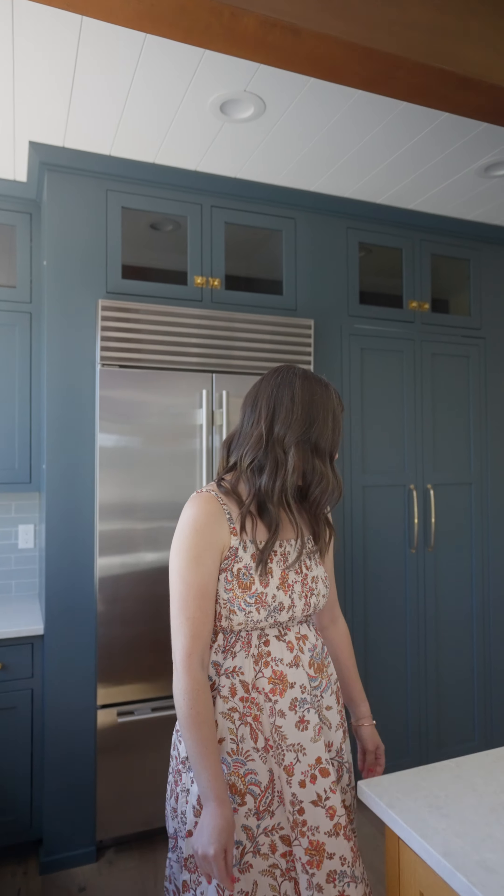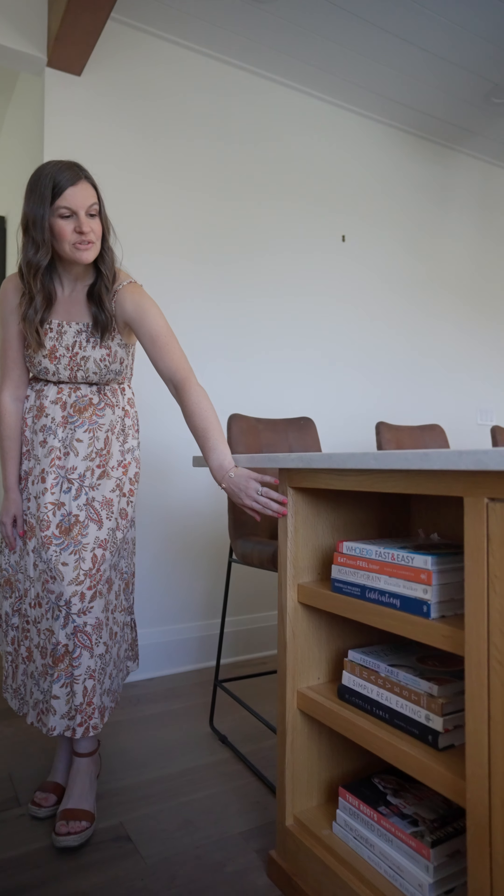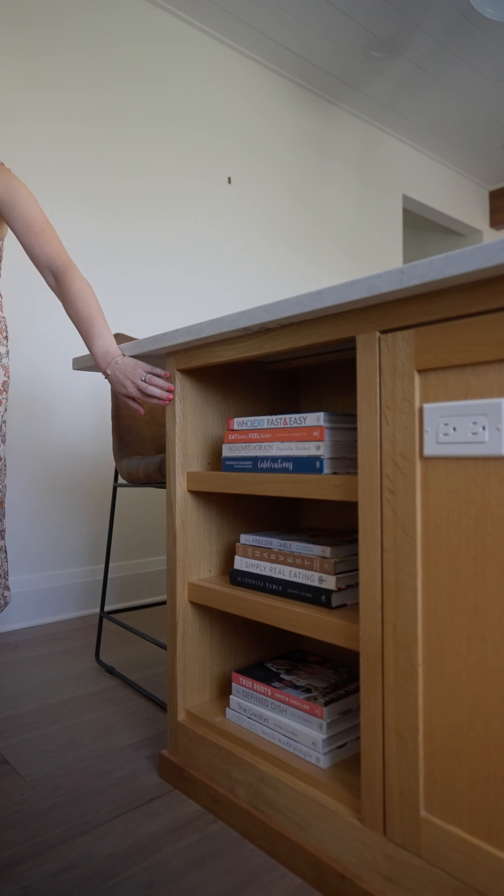The other thing that we love to include is simple but open storage at the end of an island. We like to tuck them down here so you just have quick and easy access for your cookbooks and things as you're making meals.